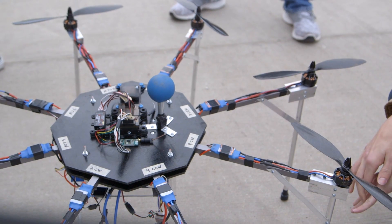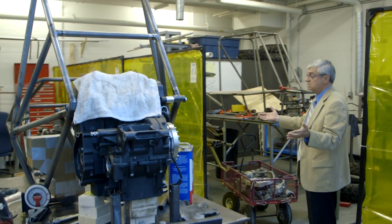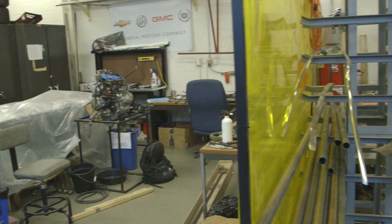Currently we do this work wherever we find space. We work in the basement of the engineering building in one of the labs — pretty tight spaces, with two teams in there. We do most of our work in a mechanical engineering lab downstairs. We pretty much take any space we can at this point to get all of our projects done.